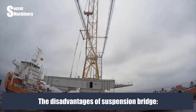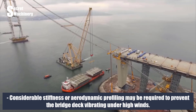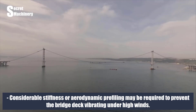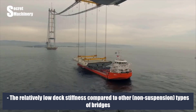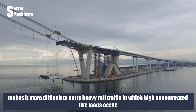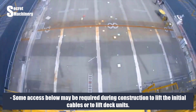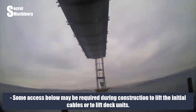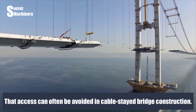The disadvantages of suspension bridges: considerable stiffness or aerodynamic profiling may be required to prevent the bridge deck vibrating under high winds. The relatively low deck stiffness makes it more difficult to carry heavy rail traffic with high concentrated live loads. Some access below may be required during construction to lift the initial cables or deck units — access that can often be avoided in cable-stayed bridge construction.